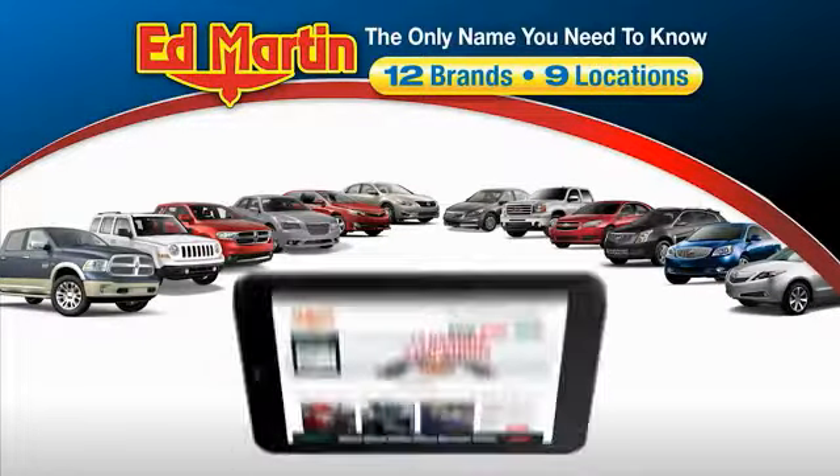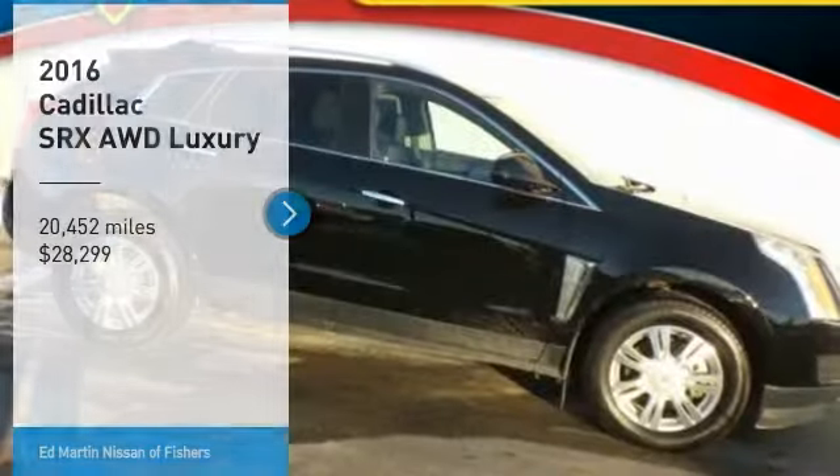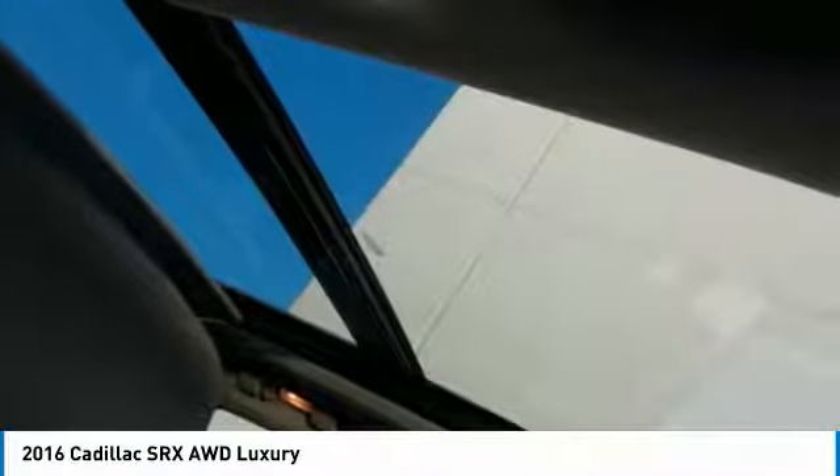Thank you for clicking our video. You can also shop over 4,000 more cars and trucks online at edmartin.com. We are pleased to show you the 2016 SRX. The Cadillac SRX is beautiful from every angle.